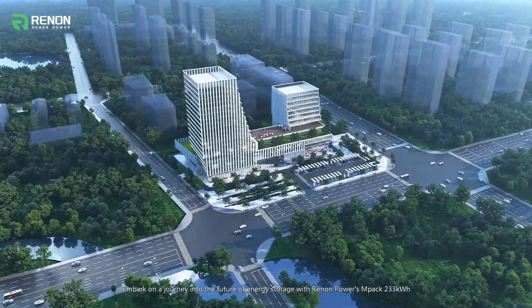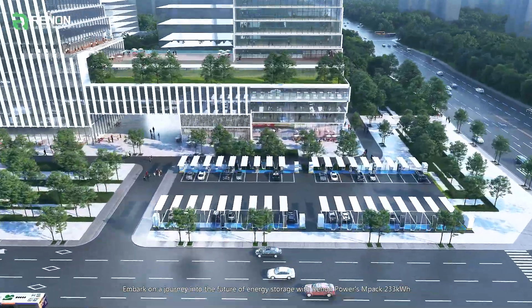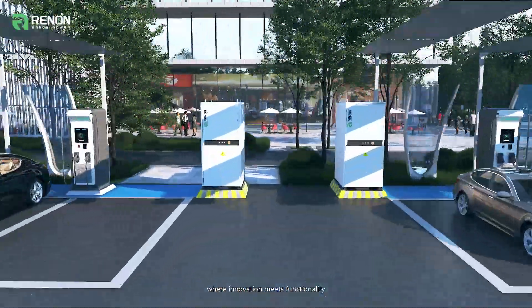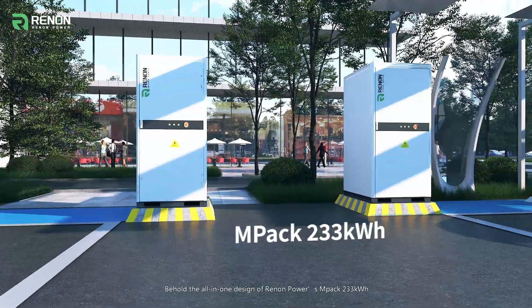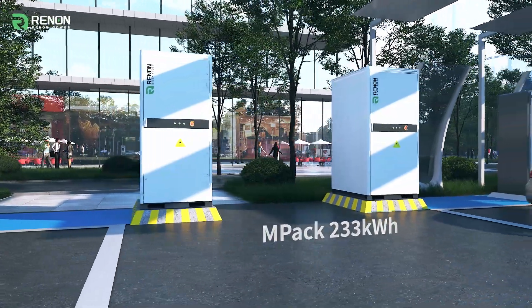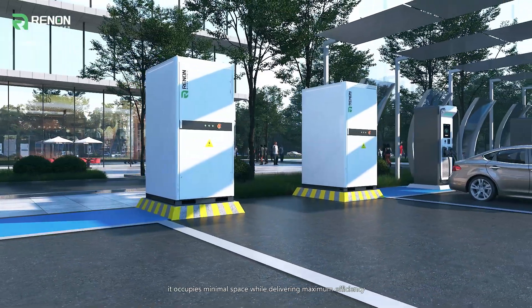Embark on a journey into the future of energy storage with Renon Power's MPAC 233 kWh, where innovation meets functionality. Behold the all-in-one design of Renon Power's MPAC 233 kWh — a marvel of high power density, it occupies minimal space while delivering maximum efficiency.